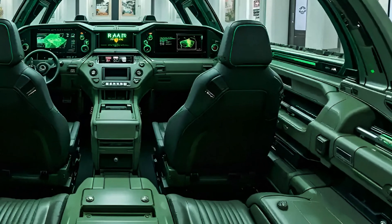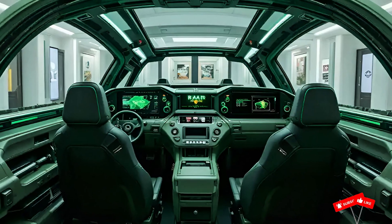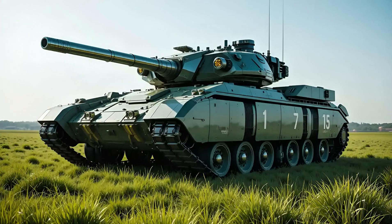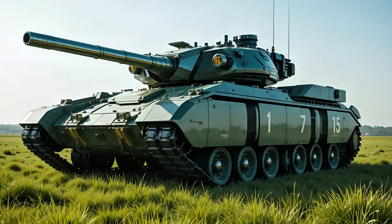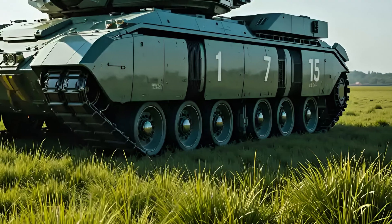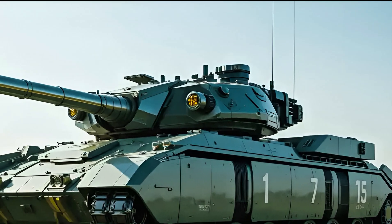The gun is still the familiar 120mm M256 smoothbore cannon, but now mated with enhanced ammunition and fire control systems. The v3 features an ammunition data link that enables it to fire next-generation smart munitions — whether it's airburst rounds or high-velocity sabot shells, this tank hits harder and smarter.